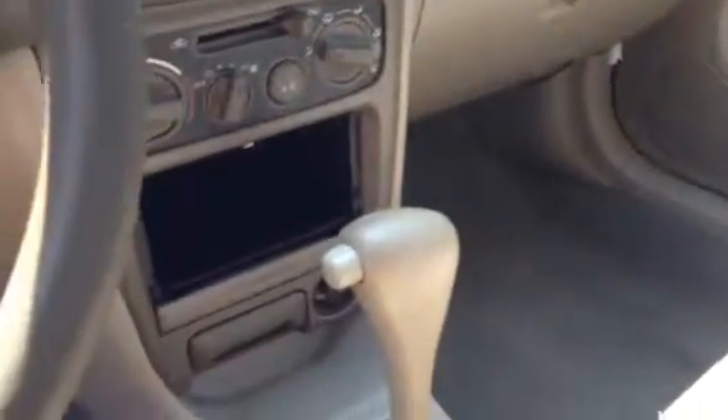The AC blows extremely cold. It has 110,000 miles — that's very, very few miles. AC blows cold, no CD player, really clean.